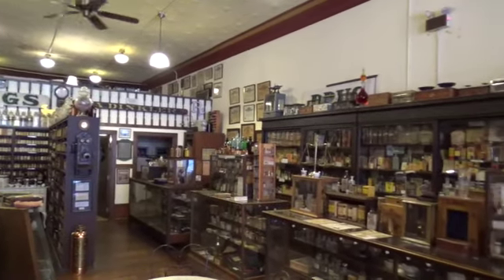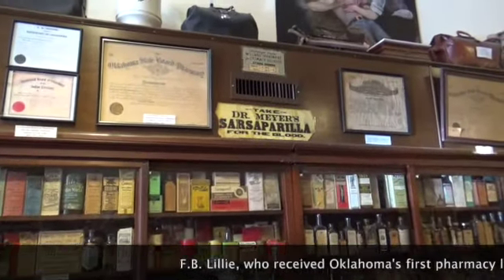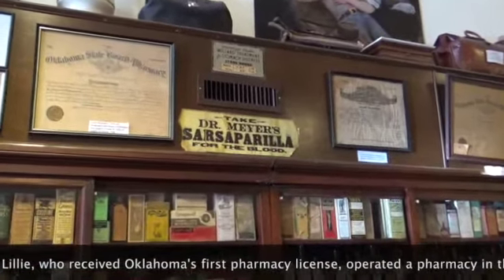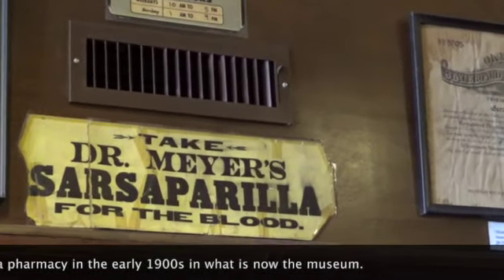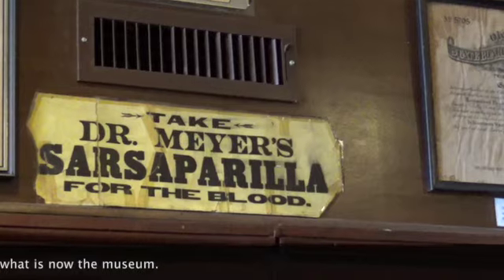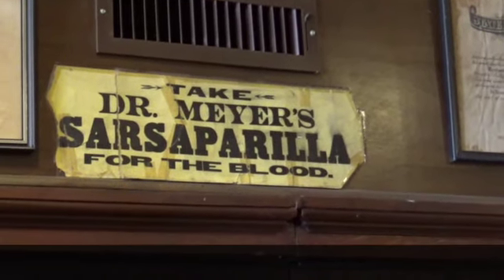The building it's in is the Gaffney Building, and the Oklahoma Pharmacy Heritage Foundation purchased it to house the museum. But oddly enough, that building was the site of one of the first pharmacies — it was a pharmacy in the past. The one that had the first certificate, that was his pharmacy.